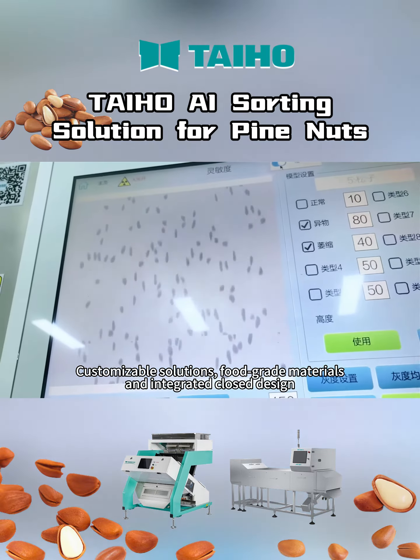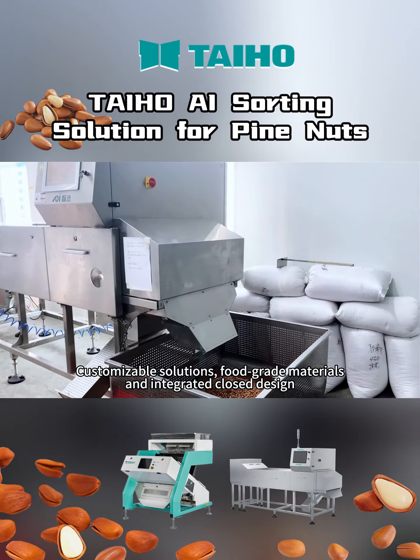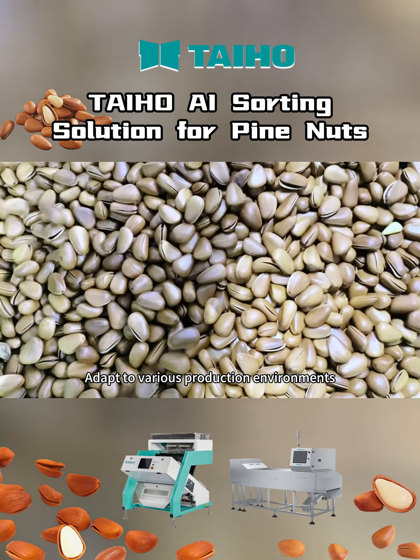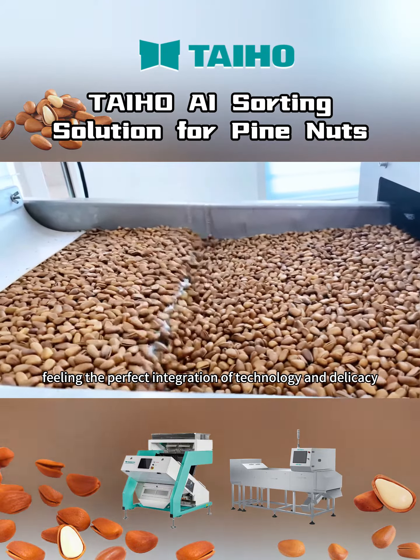Customizable solutions, food grade materials, and integrated closed design adapt to various production environments. Feeling the perfect integration of technology and delicacy.